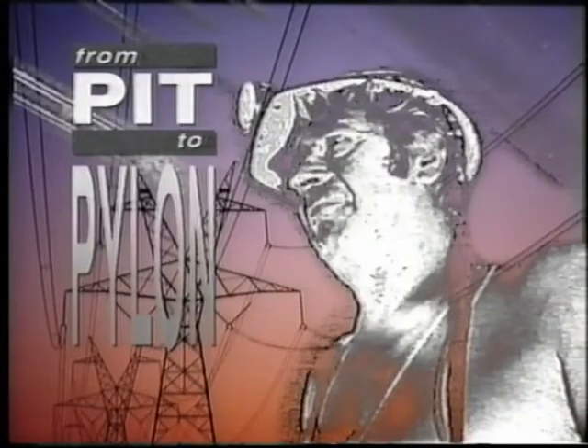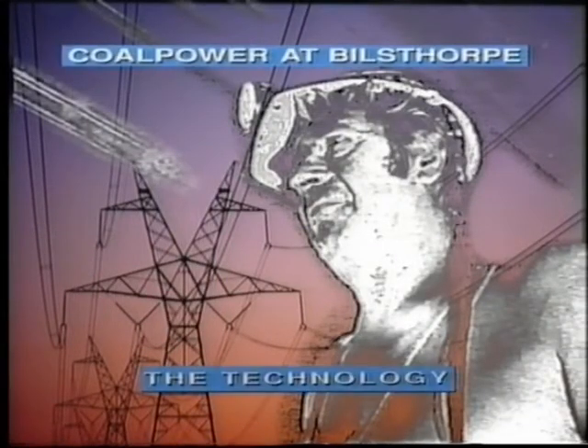Billsthorpe is an excellent site. We like the pit, and at the root of it we trust the men to work out a good deal. So it could be built here.